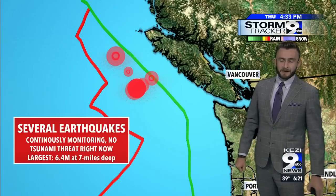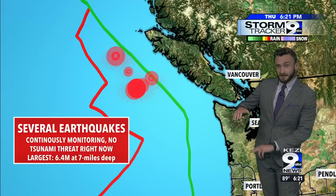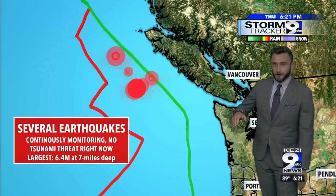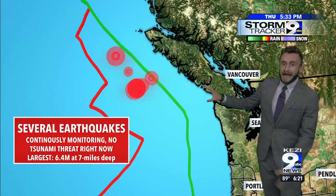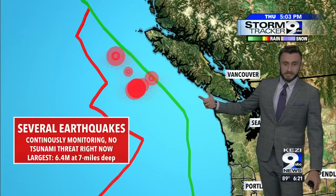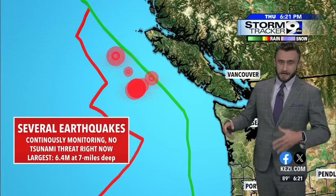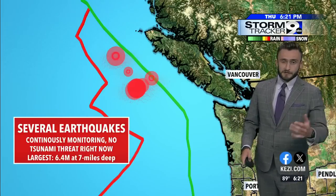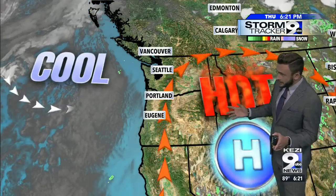Whenever we have tsunami threats, it's very shallow at the very bottom of the ocean. This is right up under the ocean surface — about seven miles below the ocean floor. So that's why we're not really expecting any major tsunami threat, but they are actively watching these — the USGS — for any potential threat. Right now there is no concern, but these earthquakes and aftershocks are continuing offshore. This is a very highly active earthquake zone right off our coast, but we'll be watching it closely.